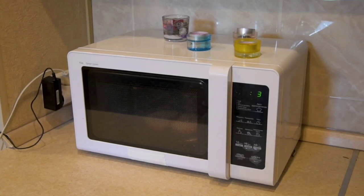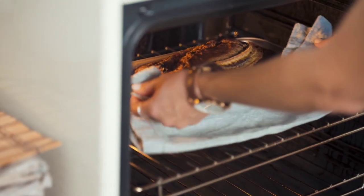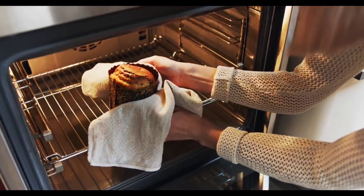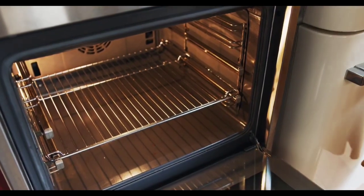Hey everyone, welcome back to Product Reviewer. Today we've got a special treat for you. We're diving into the world of microwave ovens and showcasing the top three contenders that are making waves in the kitchen game. Let's get started.